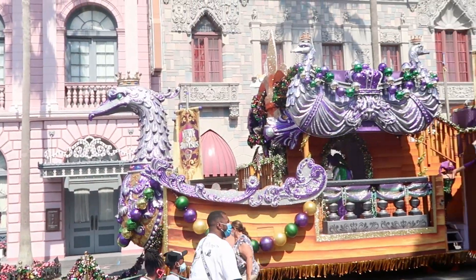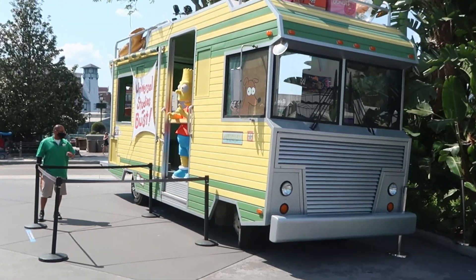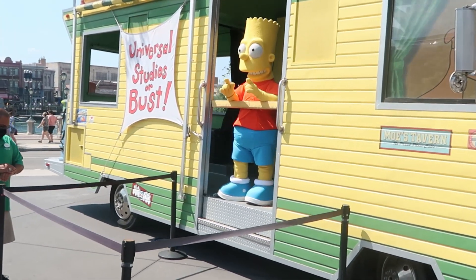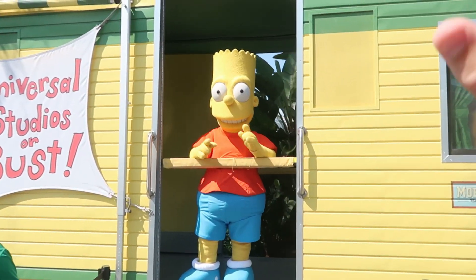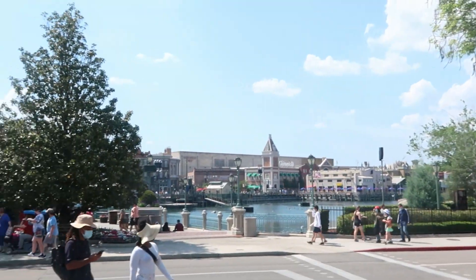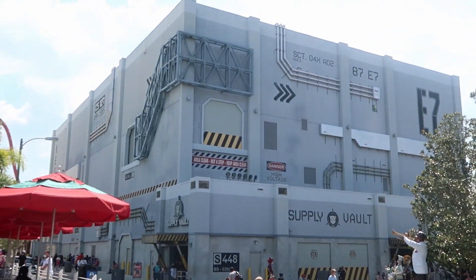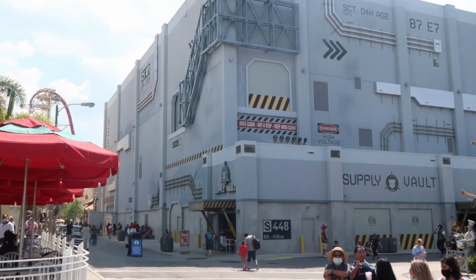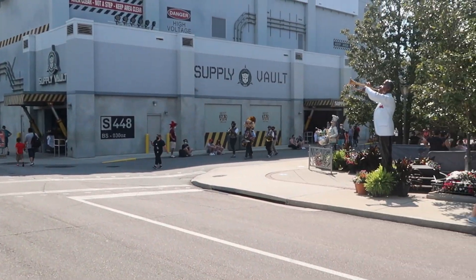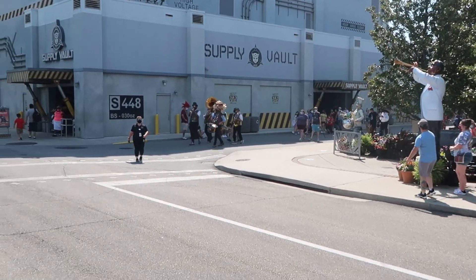Of course we still have Mardi Gras. They're having a Bart Simpson character meet and greet right here. And there's Transformers 3D — such a great ride. We also have a little band coming out here for Mardi Gras. How cool is this?